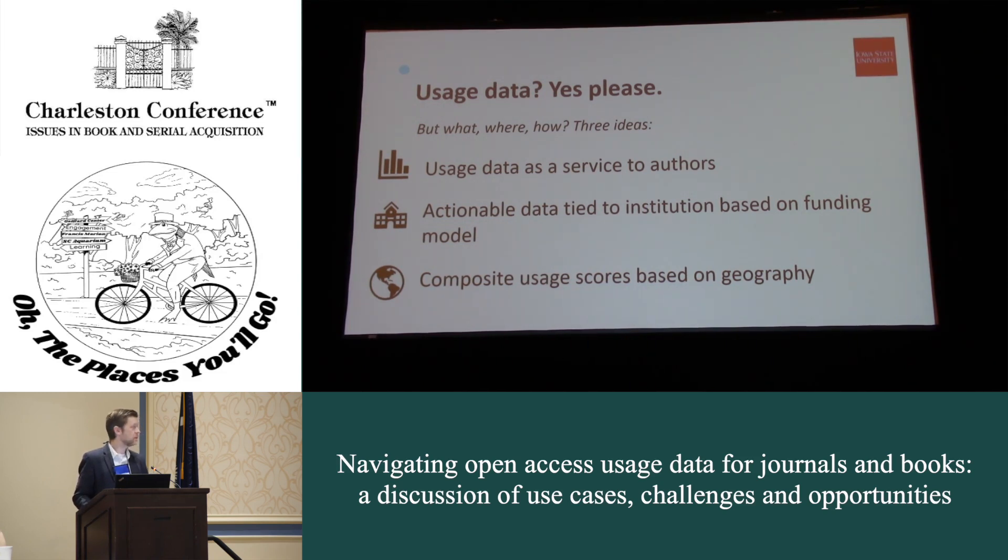The third idea: if different geographical scopes of usage might be applied in different contexts, perhaps it makes sense to consider a composite usage score that does not treat all usage equally. Usage from a campus IP address could count as one full use; usage from the state of Iowa could be weighted at perhaps seven or eight tenths of a use; national or international uses would receive proportionally lower weighting. Combining them into a composite score would allow us to include global uses in decision-making while still giving due consideration to our local readers.